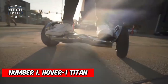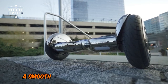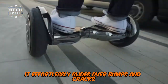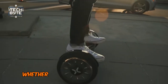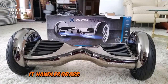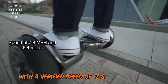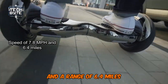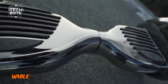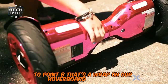Number 1: Hover 1 Titan. If there was a luxury sedan among hoverboards, it would undoubtedly be the Hover 1 Titan — a smooth-sailing, bump-absorbing dream. Featuring 10-inch pneumatic tires, it effortlessly glides over bumps and cracks that would unsettle other hoverboards. Whether on smooth surfaces or uneven terrain, you feel confident and comfortable. It handles grass or dirt almost as smoothly as pavement. With a verified speed of 7.8 miles per hour and a range of 6.4 miles, the Titan is perfect for leisurely rides, whether exploring a college campus or strolling through the local park.